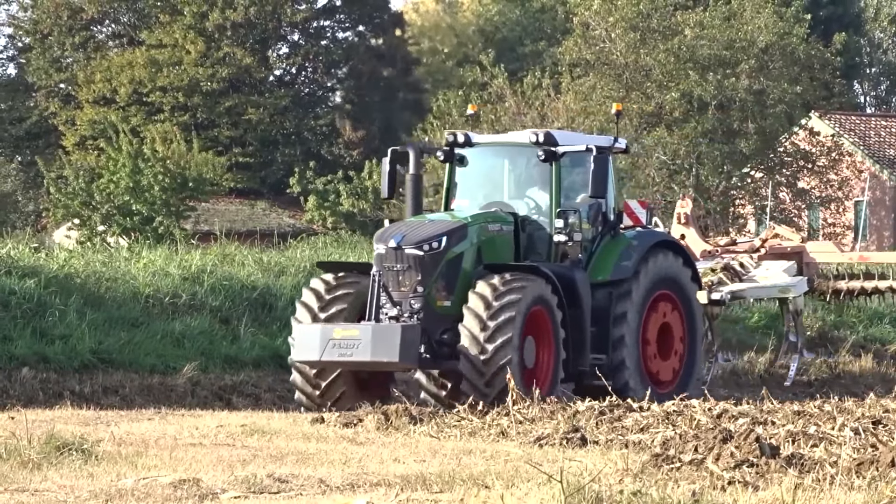For loader work and work like baling, the green tractor we all know and love is still a great choice. The new John Deere 6230R and 6250R have quick acceleration and are built with the comfort of the operator in mind. These tractors have a lot of power and would be great for any farmer that works in livestock, dairy, or hay production.